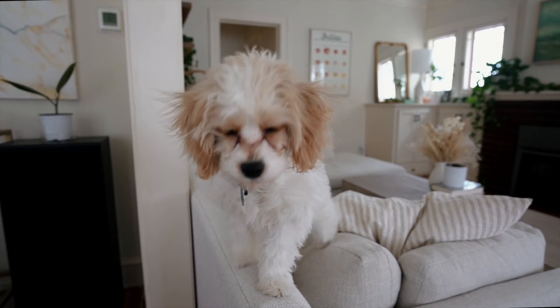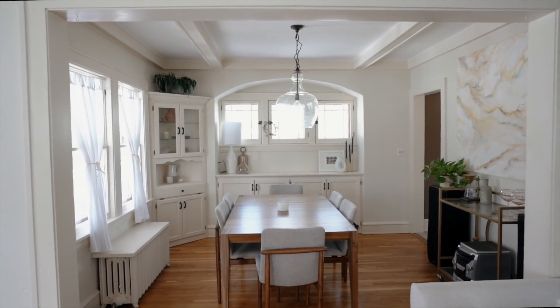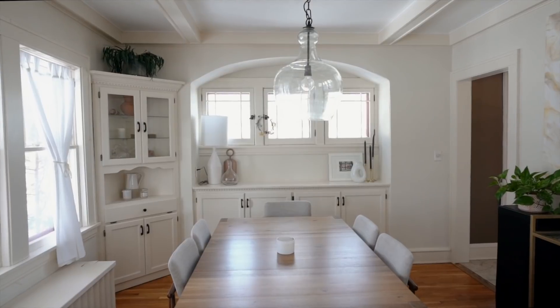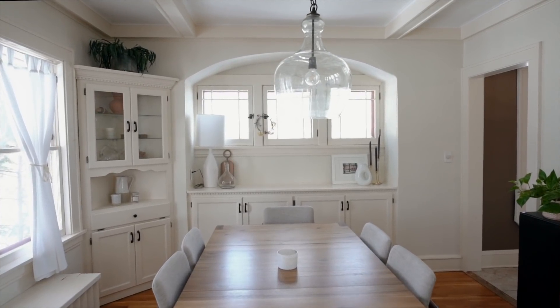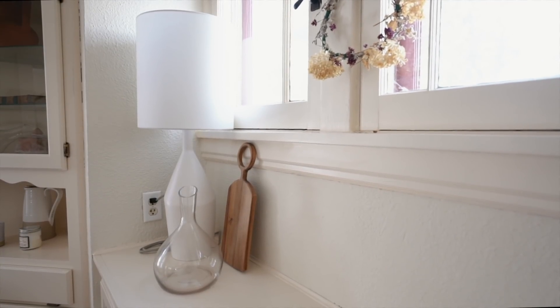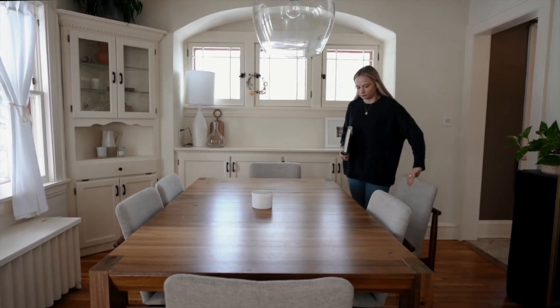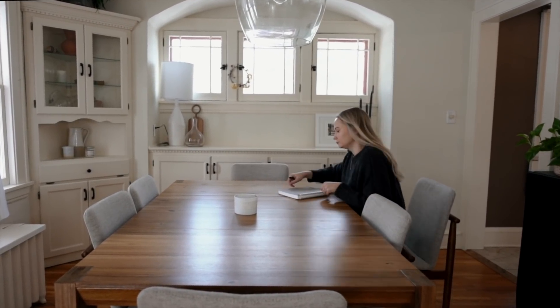Most of the time it just looks like a painting, and most people who've dropped by actually think it's just a piece of art. Then there's the dining room — we spend a lot of time here sharing a meal, playing board games, having conversation, and sometimes I'll even do some work here. I think it's a lot of the small design details that make it an enjoyable place to be.